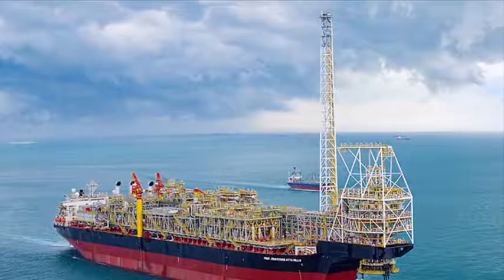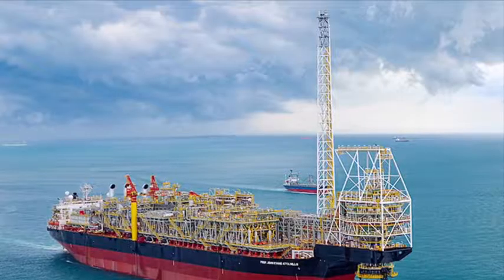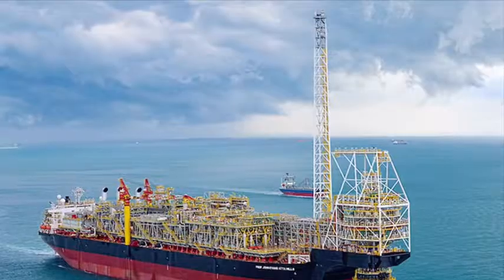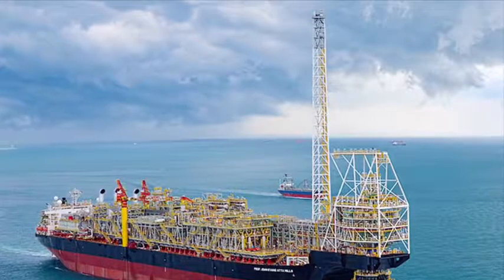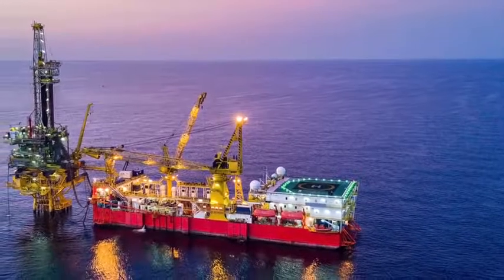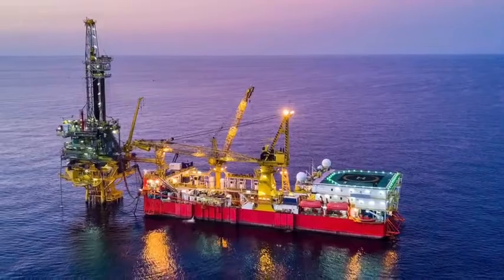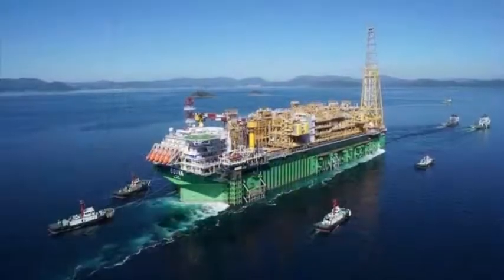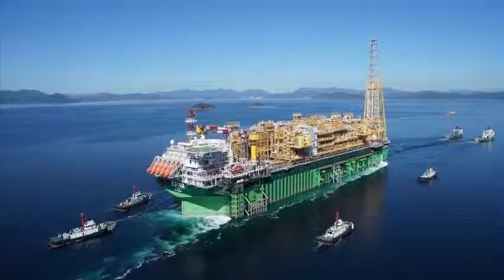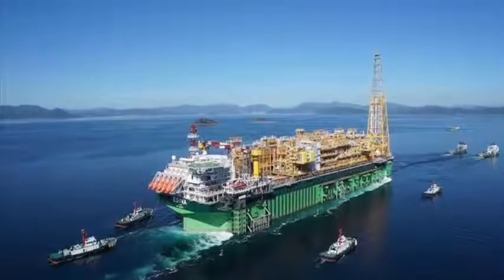Eventually, a floating production, storage and offloading vessel is more environmentally friendly compared to a fixed offshore platform. While many rigs have been in operation for several years and have a permanent ecological footprint, an FPSO can be designed and redesigned for more environmentally friendly field operations. These are all significant advantages and reasons why an FPSO is nowadays the preferred choice for deep water drilling and the future for producing oil and natural gas.